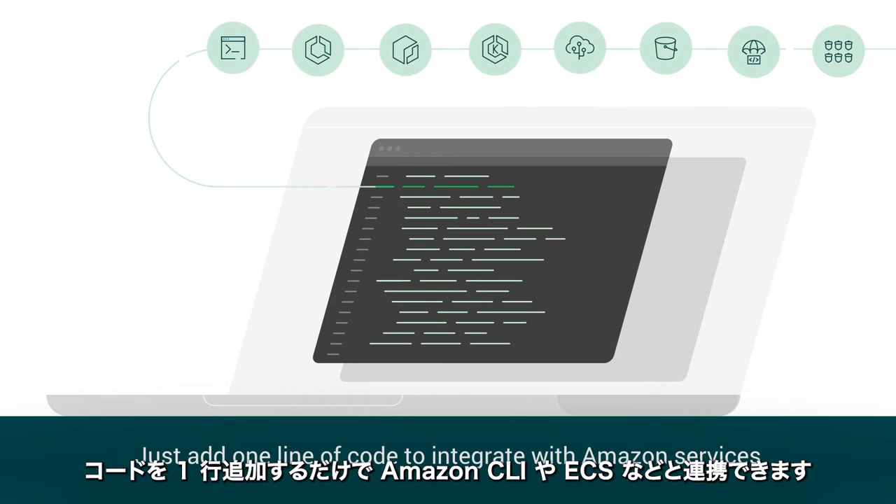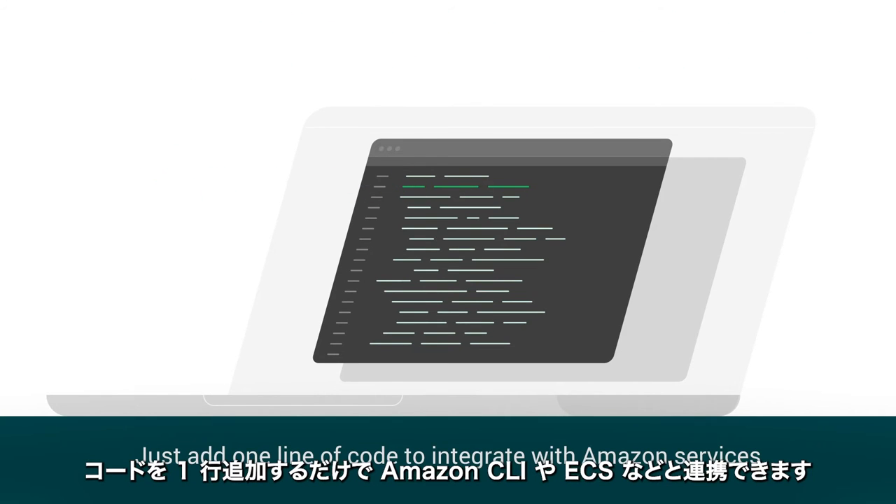Just add one line of code to integrate with Amazon CLI, ECS, and more.